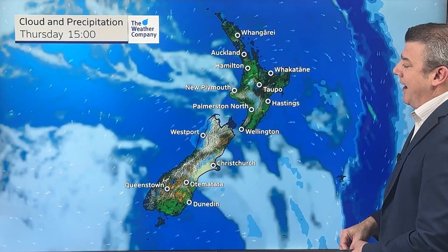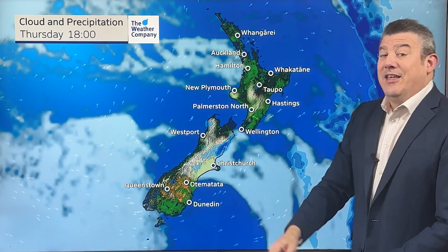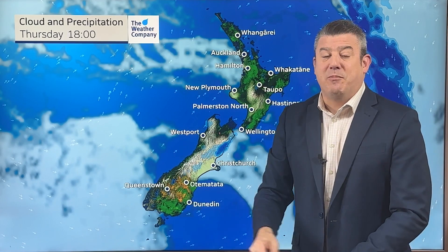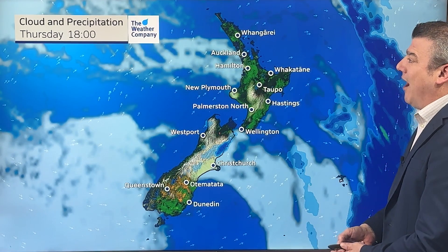Animating through Thursday - going through tonight and across Thursday, that all clears away. Then a south to southwesterly flow comes in as we go through Thursday, bringing a drop in temperatures again to some of you in the south before the next windy westerly arrives.